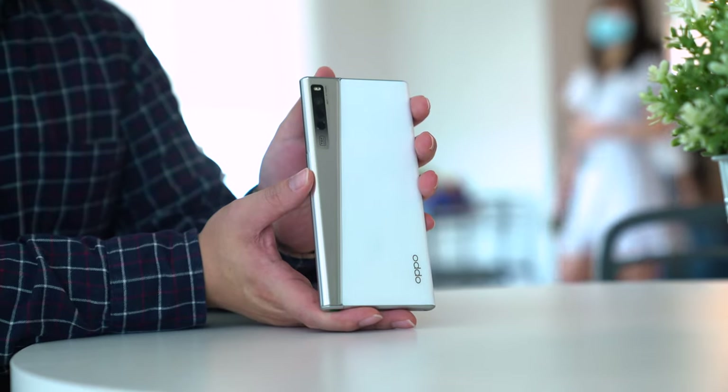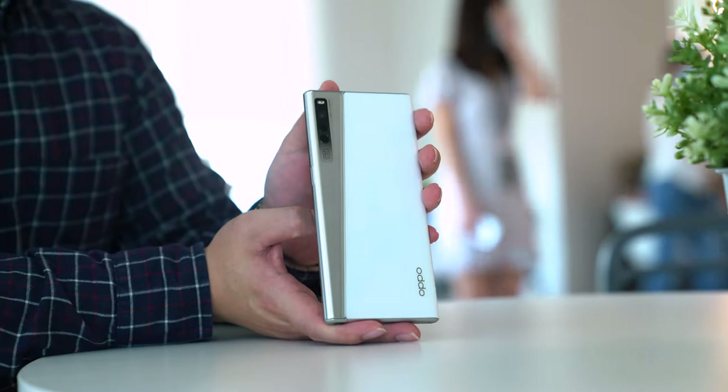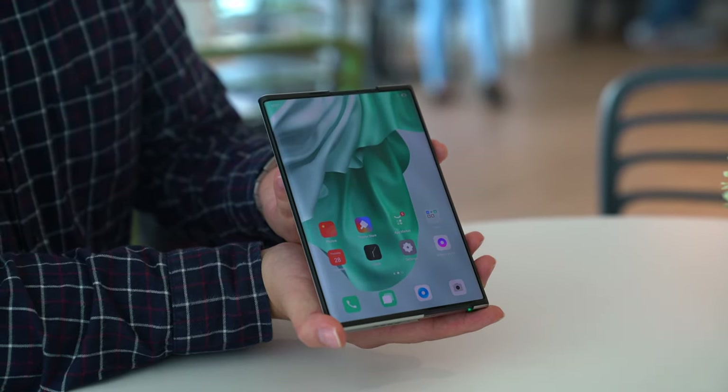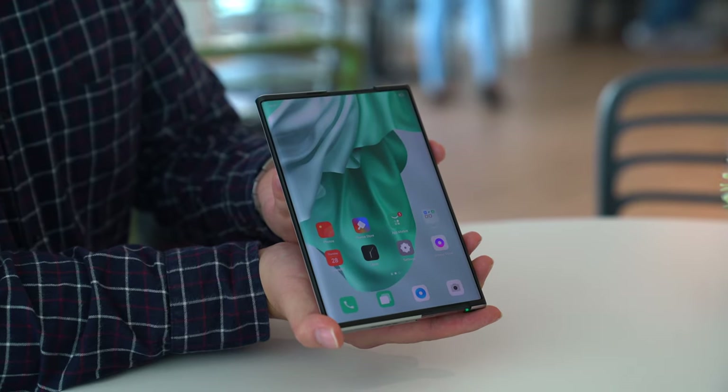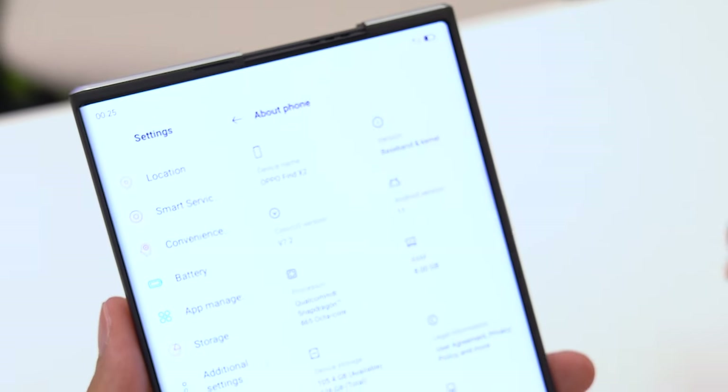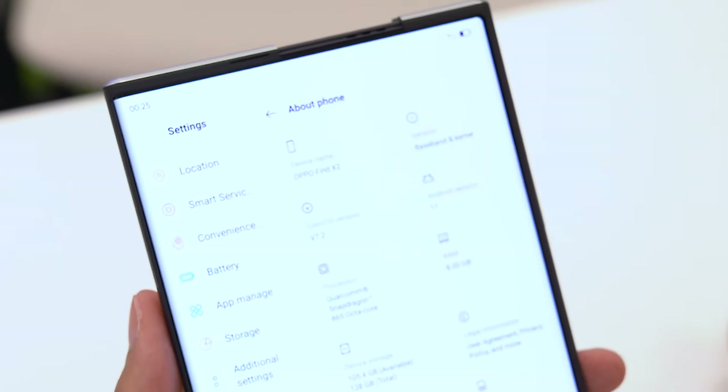First things first, the OPPO X 2021 is a concept phone in the traditional sense. It's not like a Mi Mix device where it's a concept phone but you can just go to a shop and buy it. The OPPO X 2021 is a concept phone designed to be a proof of concept. They didn't even really want to tell us the specs, and when we took a peek at the about device page, the phone was actually labeled as a Find X2 Pro with basically all the same last-gen specs. But the concept it was trying to prove is definitely not last-gen.